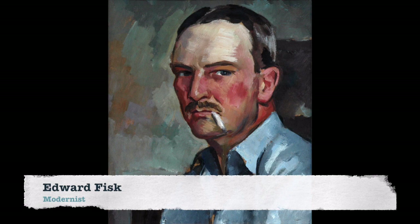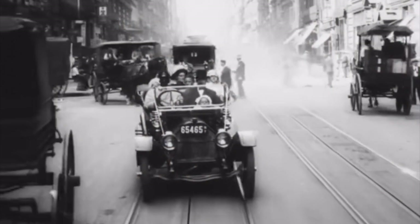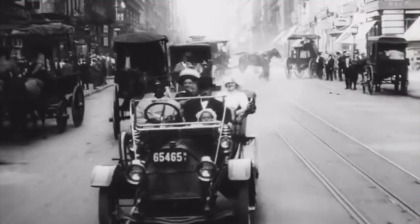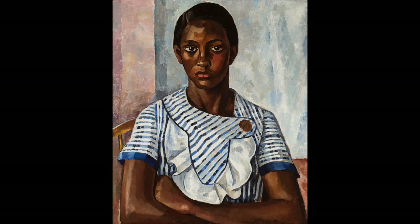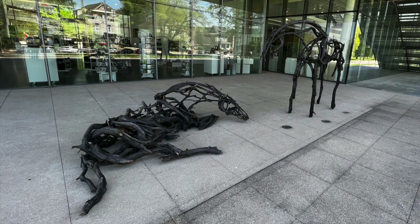Edward Fisk is a modernist painter who created this portrait of Mary Daniel in 1938. He was a New Yorker who trained in Paris and eventually moved to Kentucky in 1926, where he taught at the University of Kentucky. Known as a lesser-known American modernist painter, he was very much influenced by the works of Cézanne and Picasso, applying those influences to portraits like this one of Mary Daniel, who was his housekeeper and sometimes model.